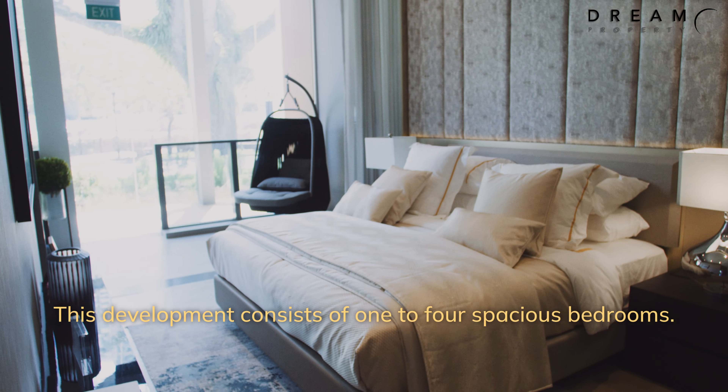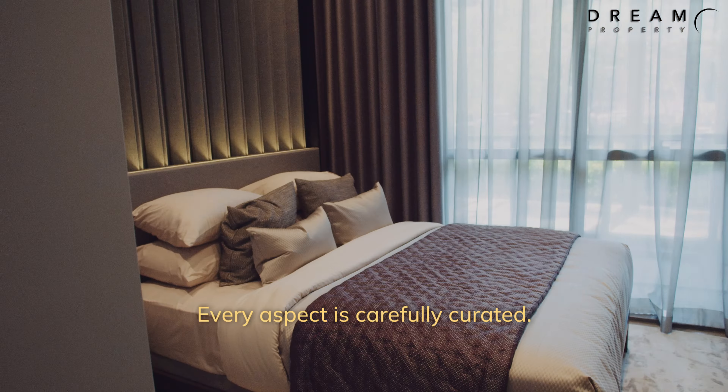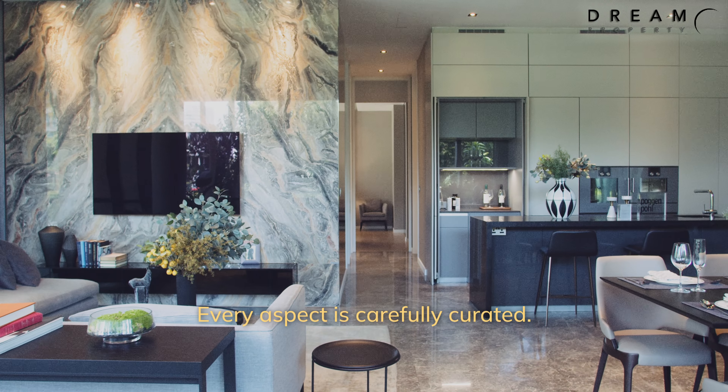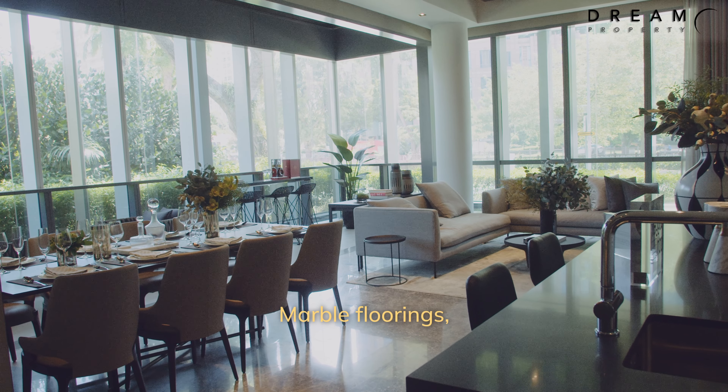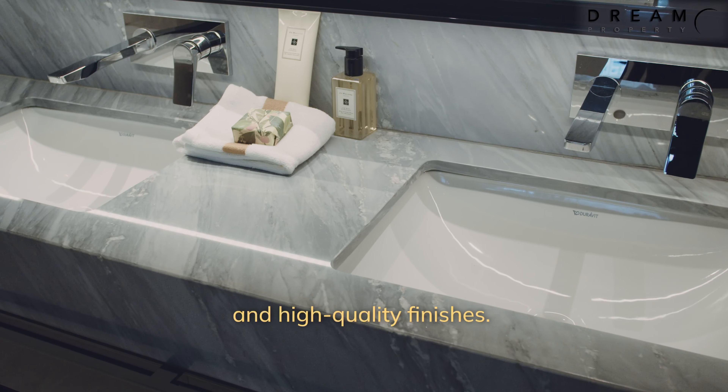This development consists of one to four spacious bedroom units. Every aspect is carefully curated — marble flooring, luxurious fittings, and high quality finishes.